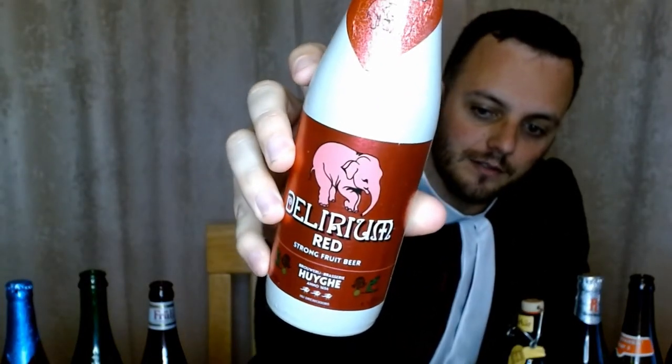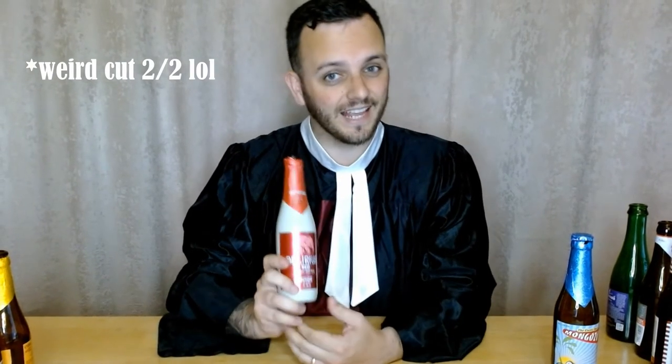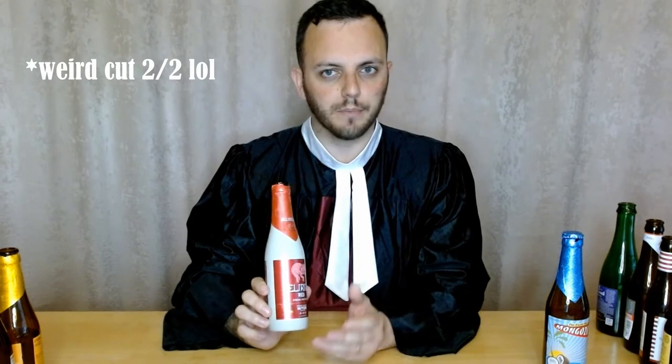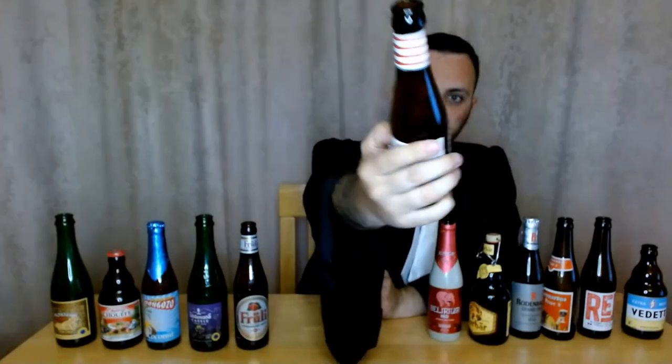Next up we've got Delirium Red — cool little elephant logo on the front there. This one kind of reminded me of the Petrus Aged Red. It's 8.5% so it's another really strong one, but they seem to have taken the Petrus recipe and just improved upon it. The Petrus is strong and tastes like wine; this is a lot sweeter — they managed to get the balance much more right. It's cherry flavored and it is pretty sour, and it wasn't one of my favorites or the easiest to put down, but I did give it 6 out of 10.